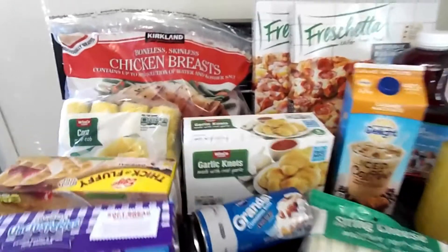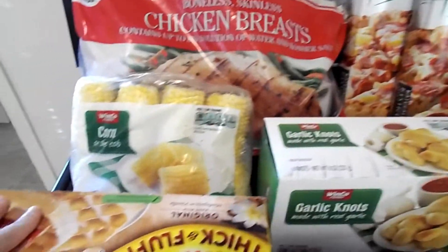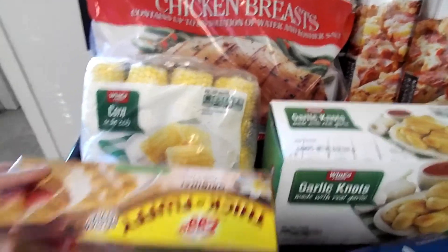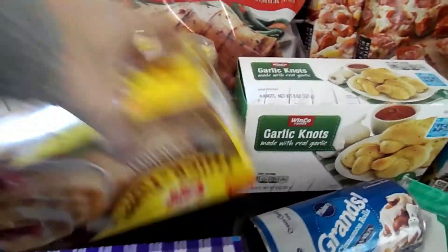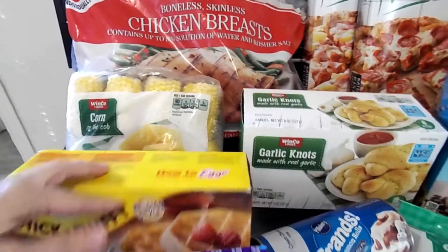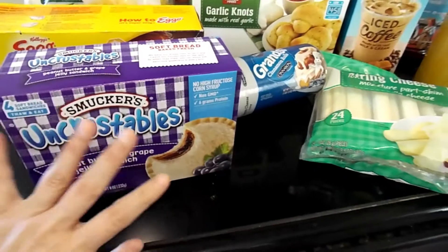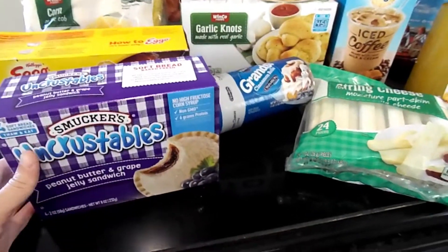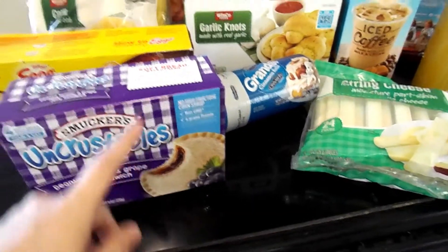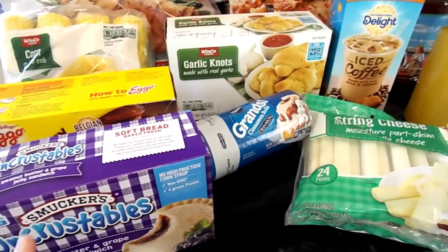I do have more over here. I got more chicken breast from Costco. Some corn. Waffles — I like the Belgian style. And Winco didn't have the big box of Uncrustables in the strawberry kind, so I'm going to have to unwrap it because my daughter doesn't like the grape one. But I don't think she'll notice.